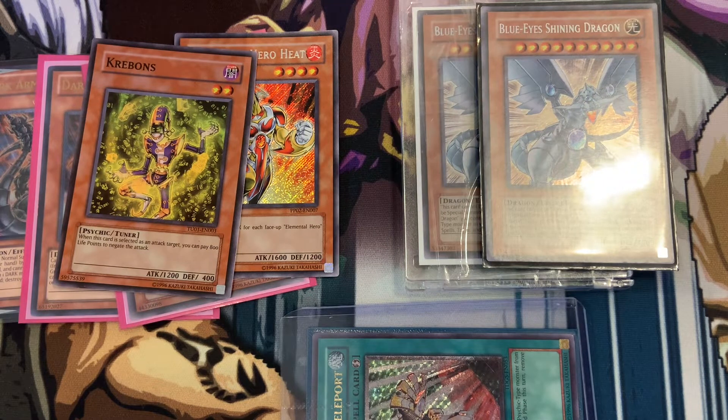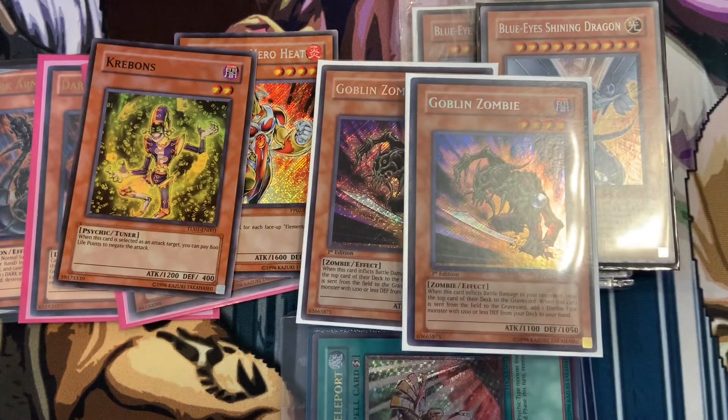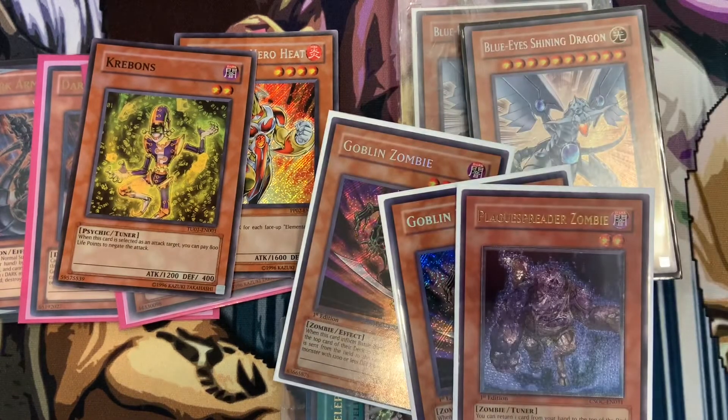From No Limit Games, a local store I highly recommend, I picked up two Dragon Show Whites because Dragon Show White is the best. More importantly, to finish off the playset, I picked up two more first edition Goblin Zombie secrets and an Ultimate Rare first edition Plague Spreader Zombie.